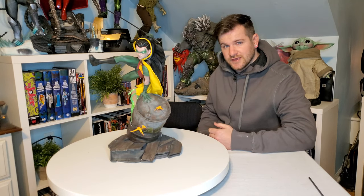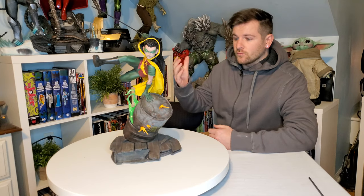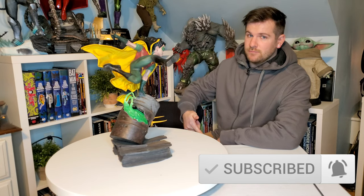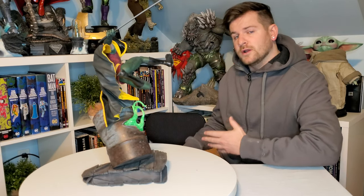What's up comic and pop culture fans! Today we're checking out Sideshow's exclusive Robin Premium Format. As always, don't forget to hit that like button and subscribe if you haven't already. I just unboxed this a few hours ago and I am in love with the piece — however, I do have one major reservation.